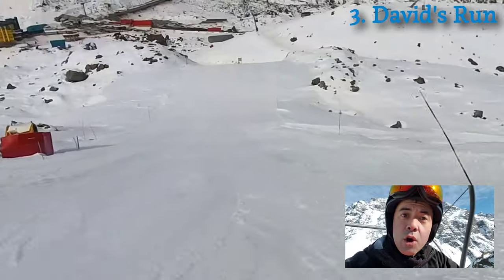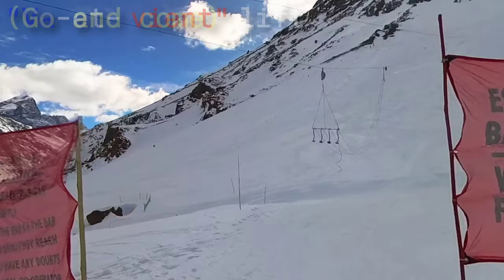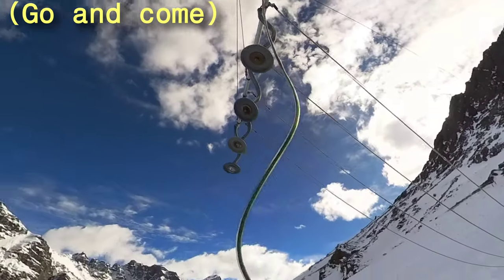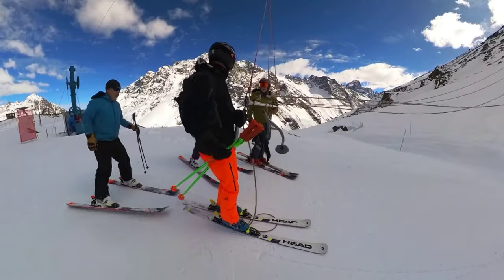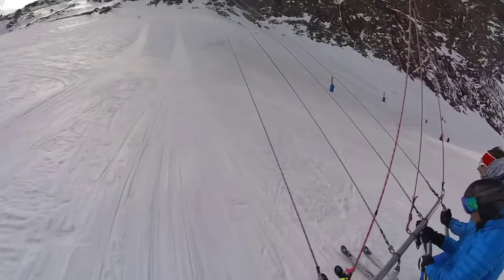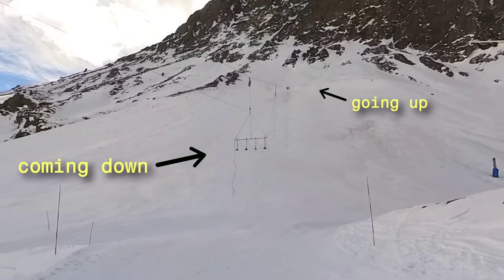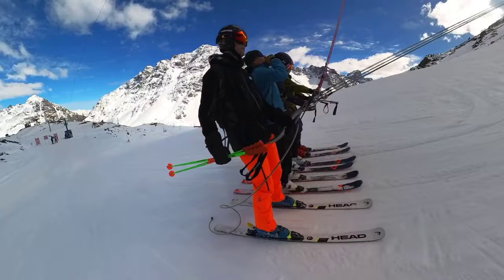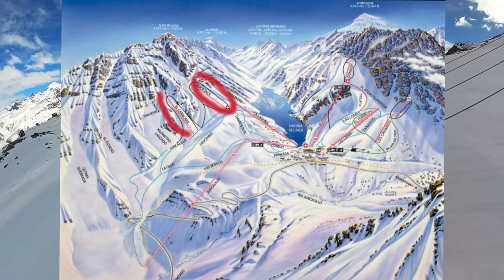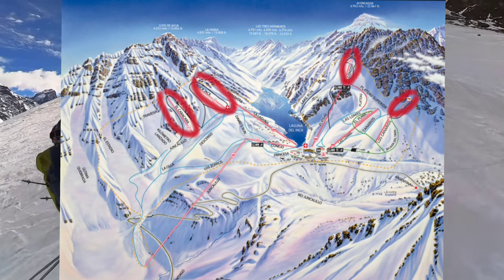Portillo has a lift type I haven't seen anywhere else in the world — it's called a Vaivén, which is French for 'go and come.' It's basically a pommel lift times four or five; there are places for multiple people and you all ride it together like a slingshot. It also operates like a tram — two cars, one at the top and one at the bottom going in opposite directions. Portillo has four Vaivén slingshot lifts: Roca Jack, El Cóndor, Vizcachas, and El Caracara.